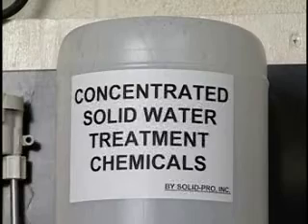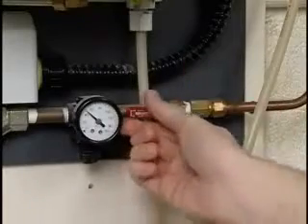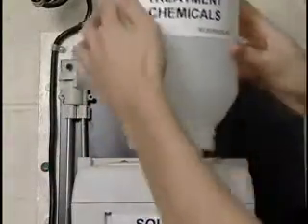We'll now demonstrate how simple it is to change bottles. To change the bottle and replace it with a new bottle of chemicals, valve off the water supply to the board. Next, remove the empty bottle and toss it into the trash.